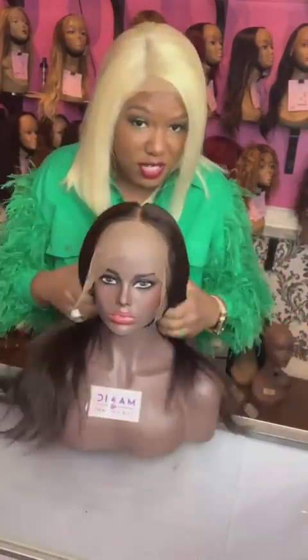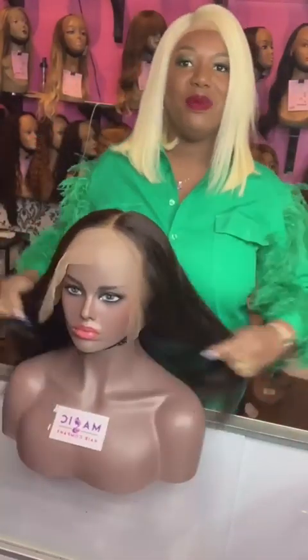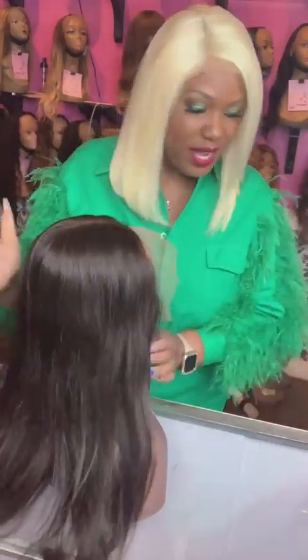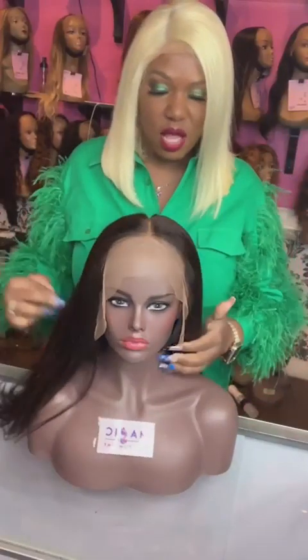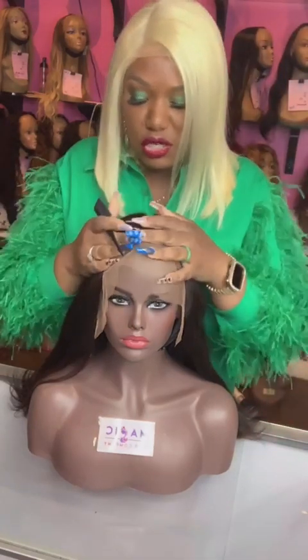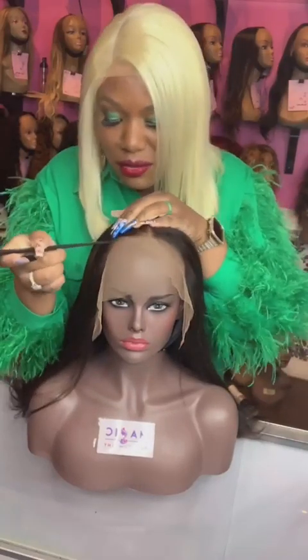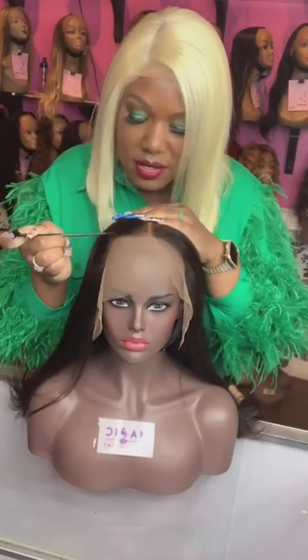Whether you want us to cut bangs when you first purchase the wig, or if you want us to cut bangs at a later time, we will gladly do that here at Magic Hair Company. We're getting ready for our Black Friday sale, so we are stocking our wigs and getting them ready. This one here I am cutting bangs into.